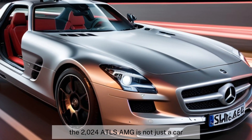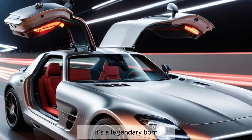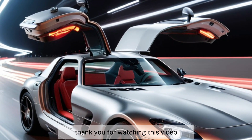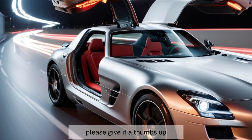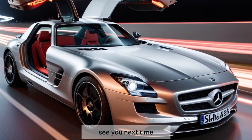The 2024 SLS AMG is not just a car, it's a legend reborn. Thank you for watching this video. If you liked it, please give it a thumbs up and subscribe to our channel for more bike and car info. See you next time.